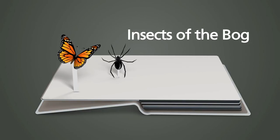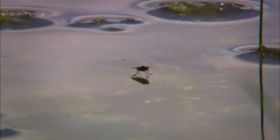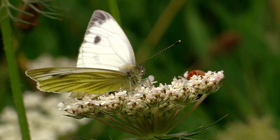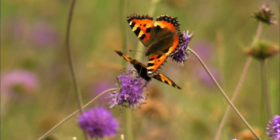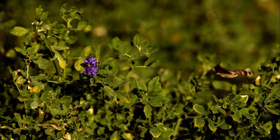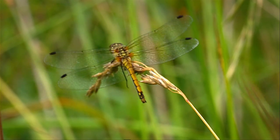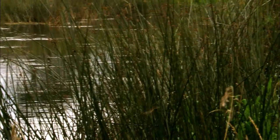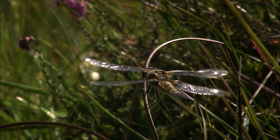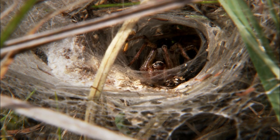Insects of the bog: Many insects make their home in the bog. A large number of butterflies reside here, attracted by the wide variety of plants. Damselflies and dragonflies also love a wet environment and are often seen flying about. Many spiders, including the rare web funnel spider, also make their home on the bog.